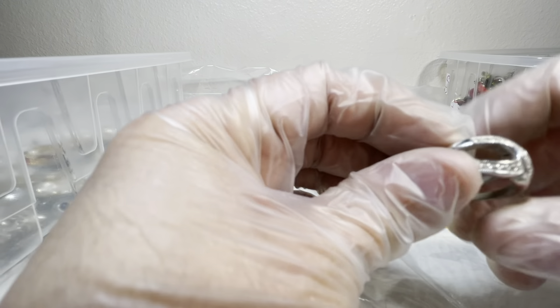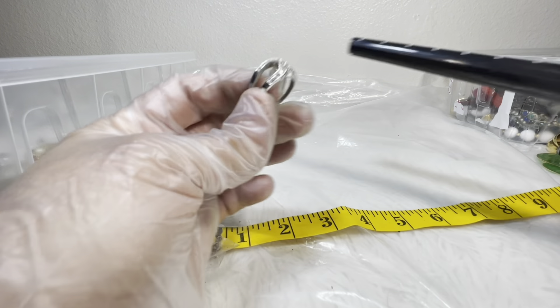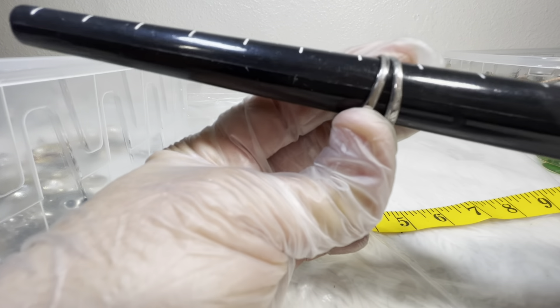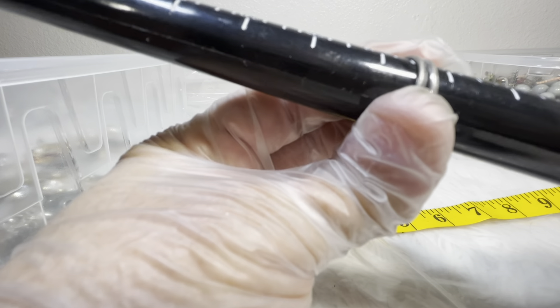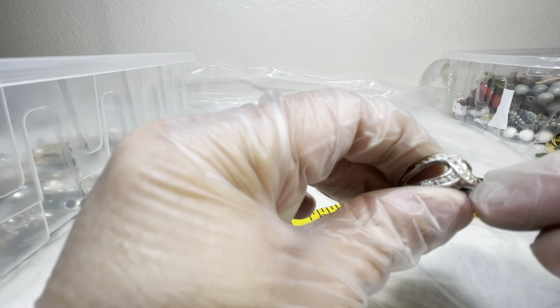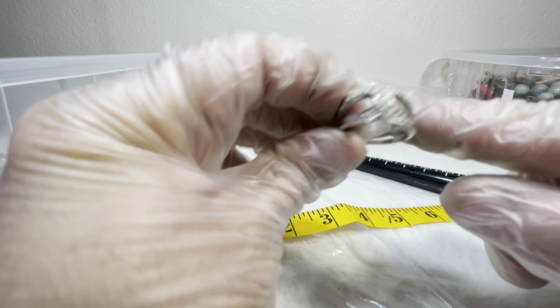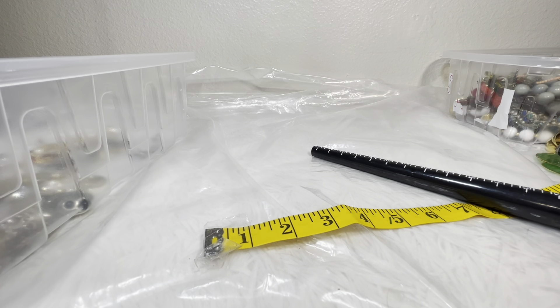We've got another ring — no maker's mark on that one. That's about seven and a half to seven and three-quarters. It has like an open double horseshoe design — that's what I'd call it. I would do two on that.